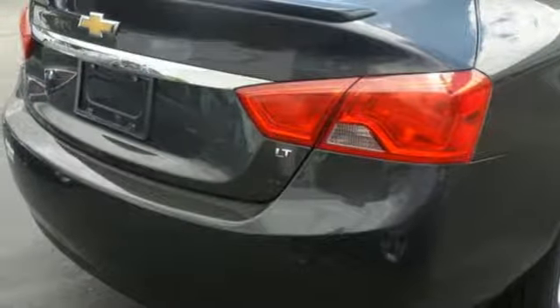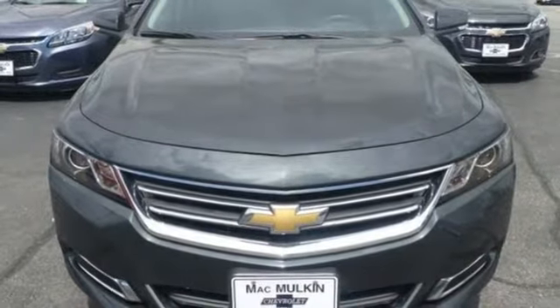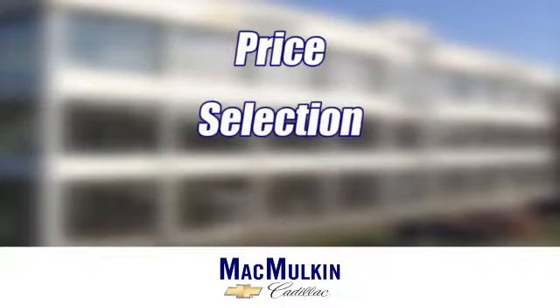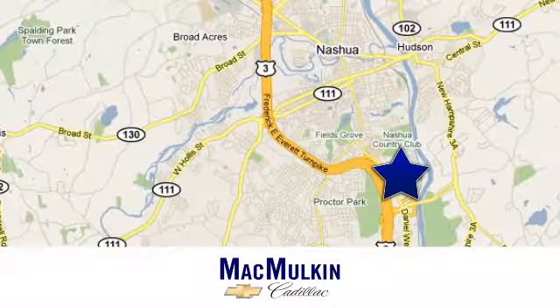This is the full-size car that fulfills every desire. Come take it for a test drive today. Have it your way for price, selection, and service at McMulkin Chevrolet Cadillac. We're conveniently located at 3 Marmon Drive in Nashua, New Hampshire.